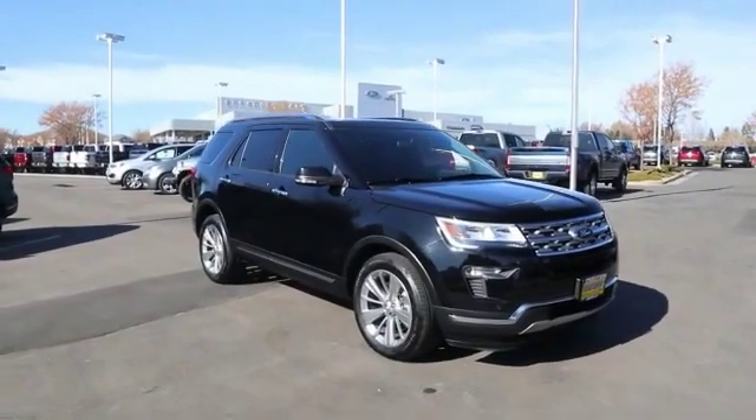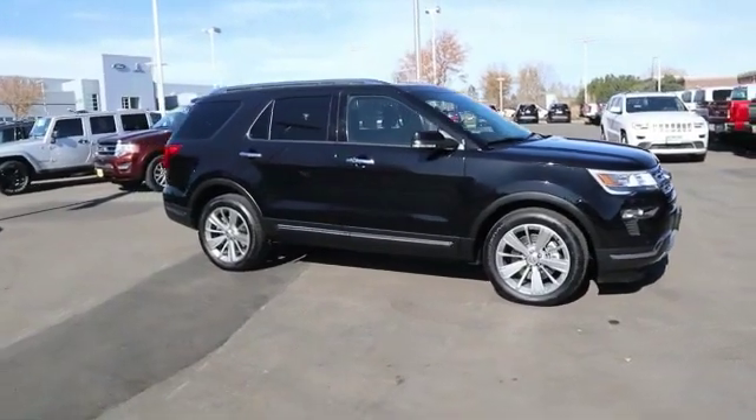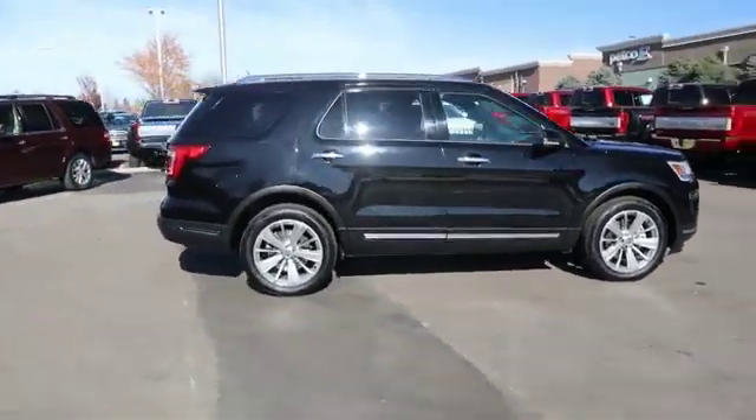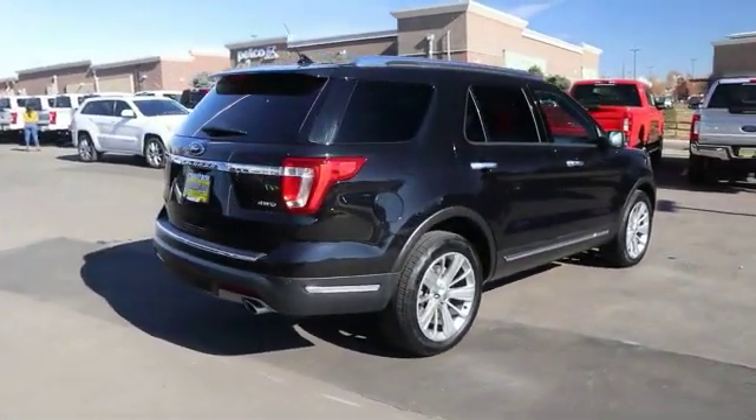Stop by and take a look at the 2019 Explorer. You've got a lot of capabilities to call on in a Ford Explorer. Don't underestimate your choices. This vehicle has less than 20,000 miles. Here are some of this vehicle's great options.